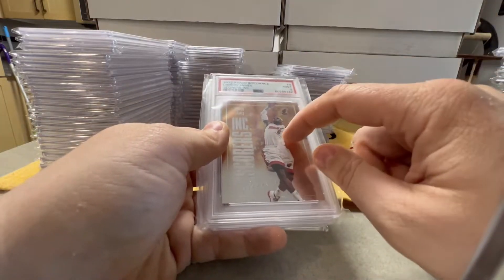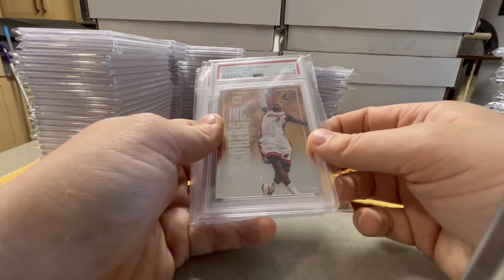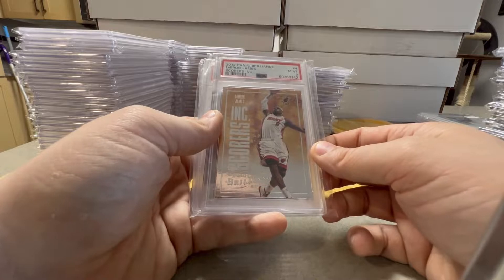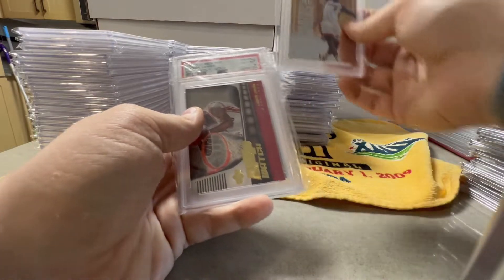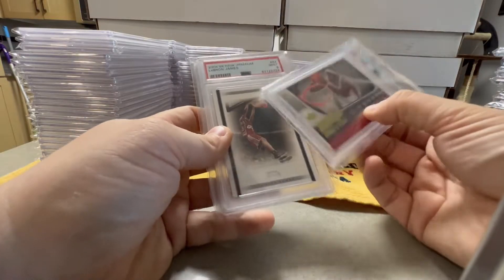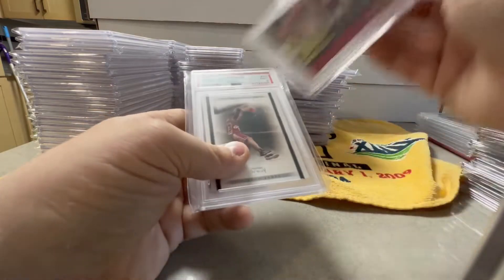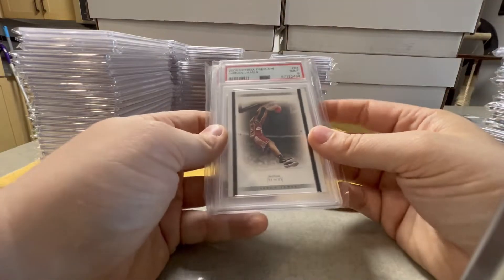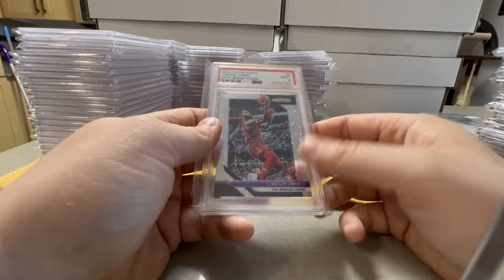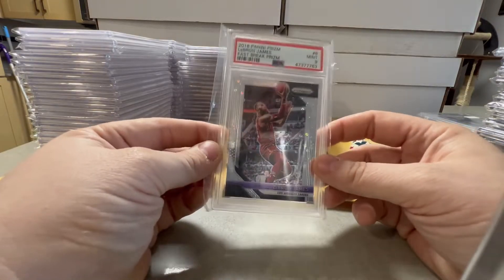We got a 2012 Panini Brilliance Scores Inc. LeBron insert, PSA 9. We got a 2006 Upper Deck Reserve MVP Watch insert — Gold LeBron in an 8. Then 2004 Skybox Premium, so it's a second year, PSA 9. We got a 2018 Prism Fast Break, PSA 9.